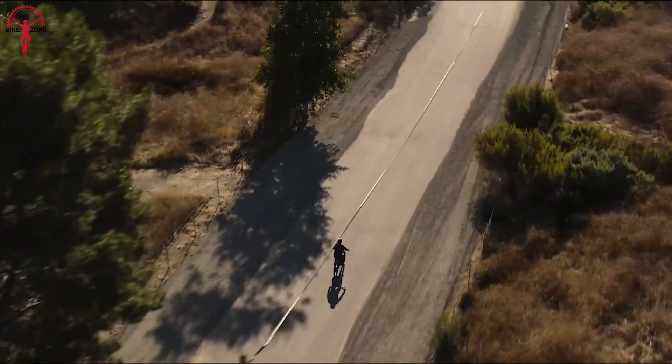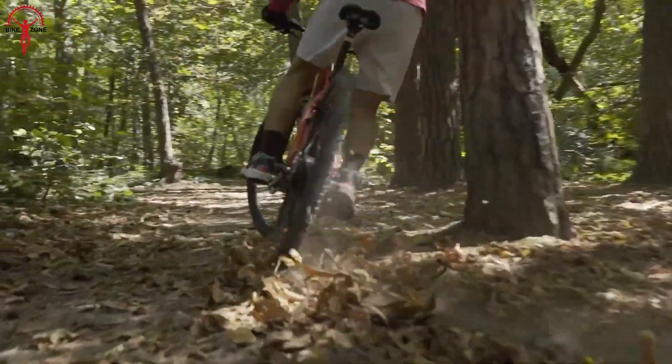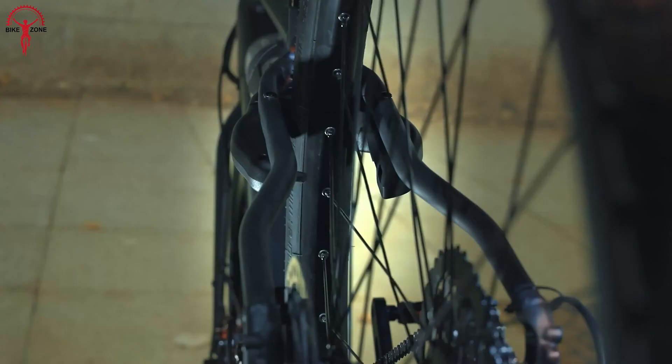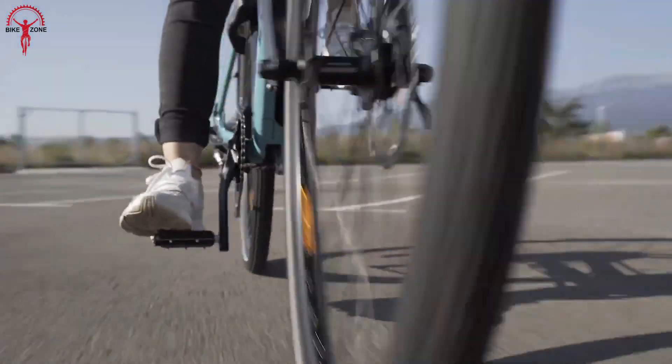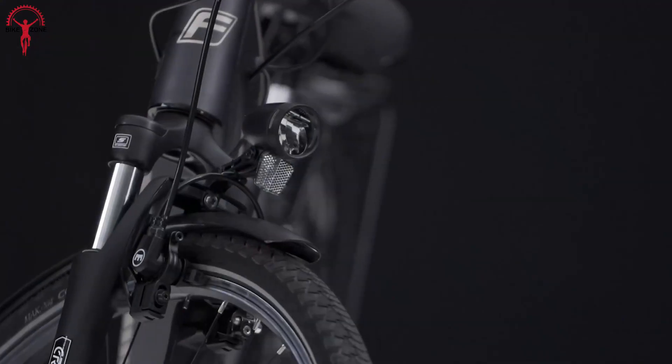Get ready to rev up your ride with the 7 most innovative electric bikes. No matter what the needs are — from urban commuters to off-road — these bikes are packed with the latest technology, delivering a smooth, effortless, and unforgettable riding experience. So buckle up and let's explore the future of cycling.